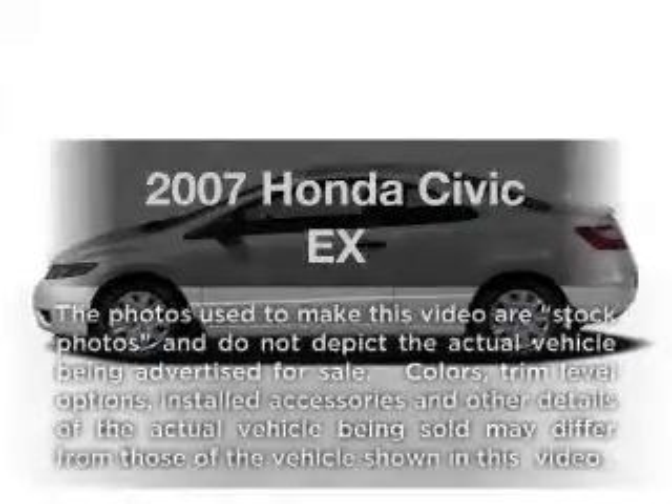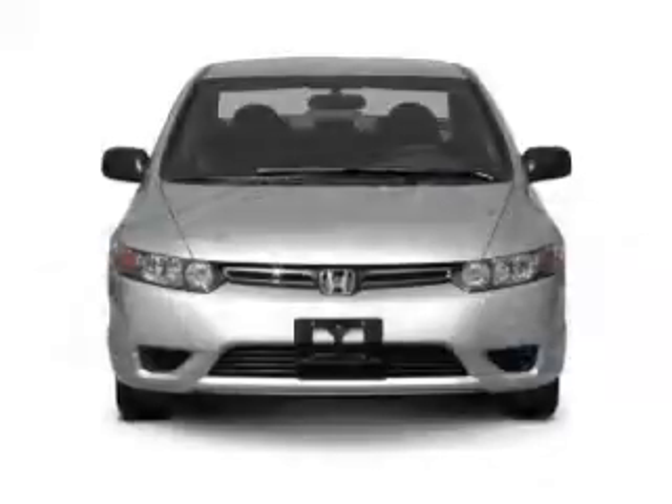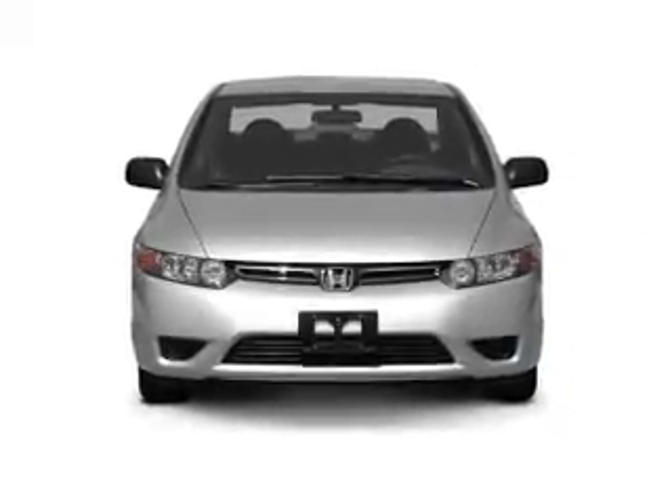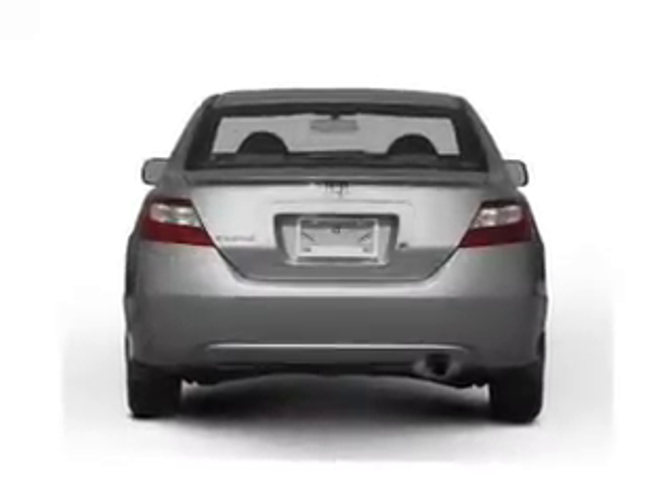Check out this 2007 Honda Civic. If you're looking for an automobile with great attributes, look no further. With an efficient four-cylinder engine, the powertrain includes front-wheel drive, connected to a manual transmission that'll keep you in touch with your vehicle.